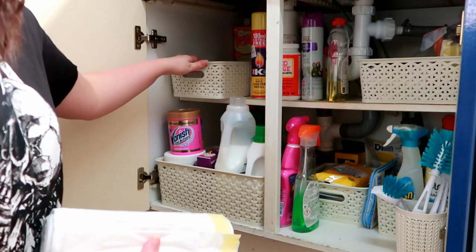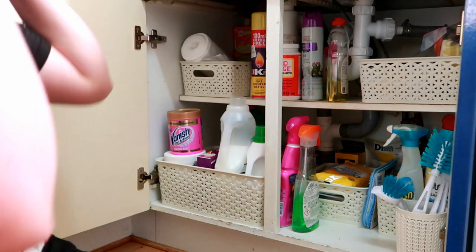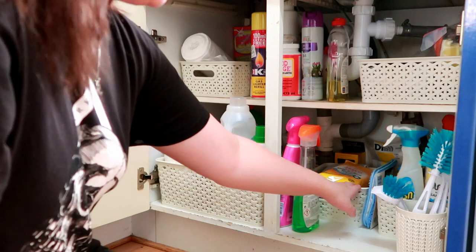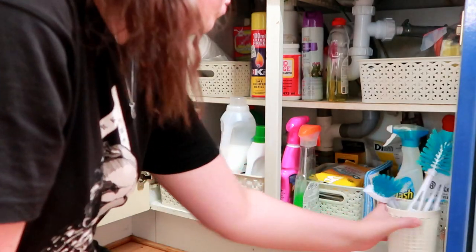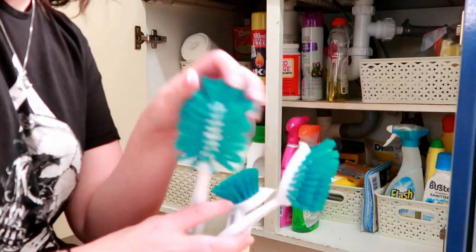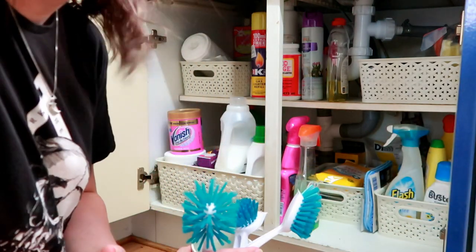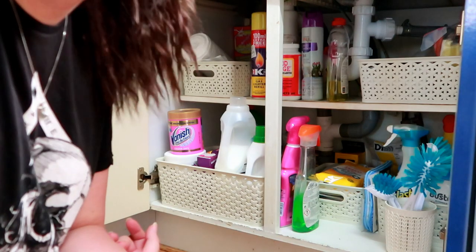This bin isn't really used to its full potential — I just use it to keep our rolls of bin liners in there so they're easy to get hold of. Then there's all my laundry stuff. In here I keep cloths — any antibacterial wipes and things like that — plus a spare pad for my spray mop. I've got a bottle cleaner and these little scrubby brushes. This one here is general cleaning: surface cleaner, plug hole cleaner, The Pink Stuff — which I still haven't tried yet — window cleaner. Not anything too exciting in there.